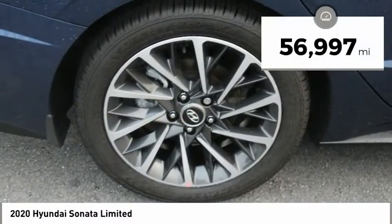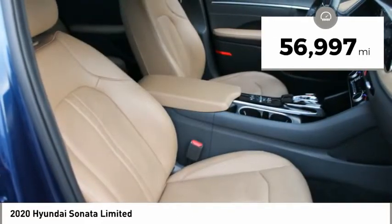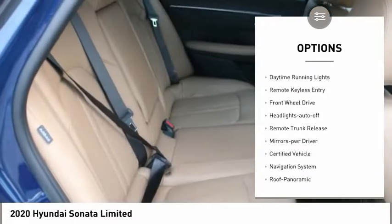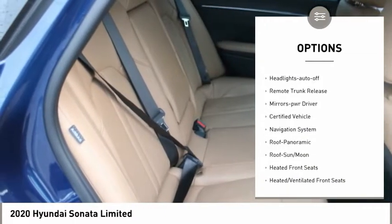This vehicle has less than 60,000 miles. Here are some of this vehicle's great options: aluminum wheels, heated side mirrors, power mirrors, traction control, and daytime running lights.